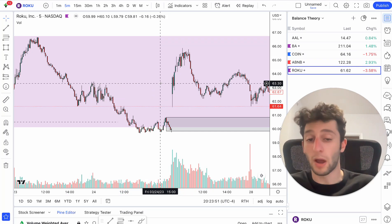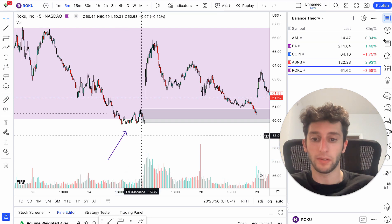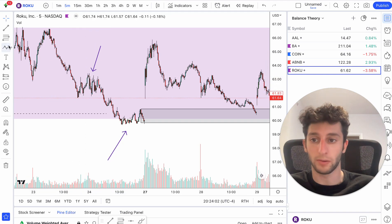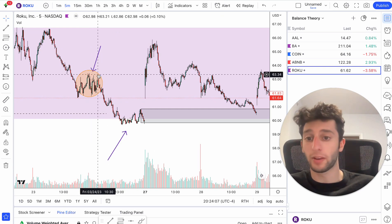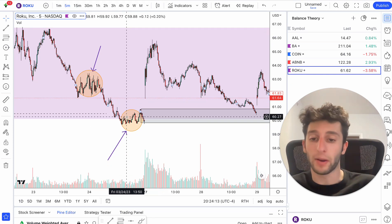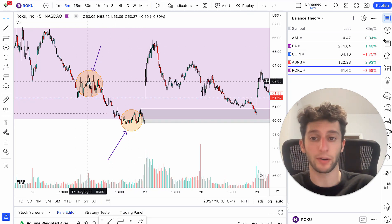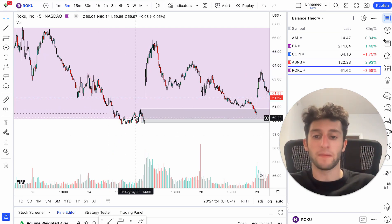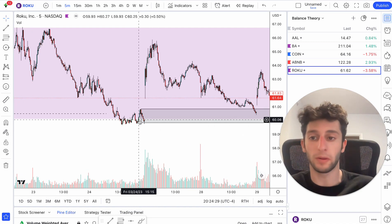When you see that happen, you know buyers are in control. You do not want to be short when this happens. Everyone who's buying down in this area — we have a ton of sellers in this supply zone. But we also have a ton of buyers in the demand zone, and the buyers here were able to take price higher than the sellers. So when you see that, you know buyers are going to be in control and you want to be looking for longs — this is a demand zone you want to be buying at.